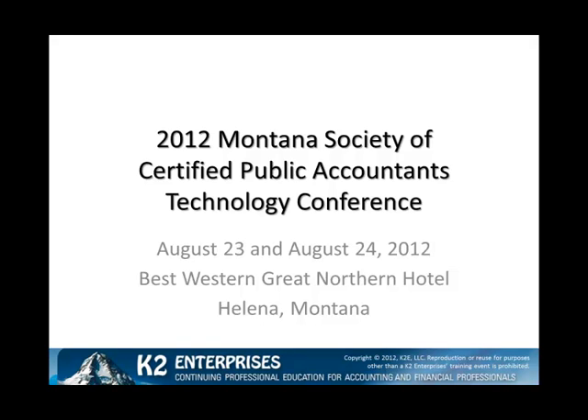Hello, this is Tommy Stevens with K2 Enterprises, and on behalf of my entire team, I'd like to invite you to join us on August 23rd and 24th in Helena at the 2012 Montana Society of CPAs Technology Conference.